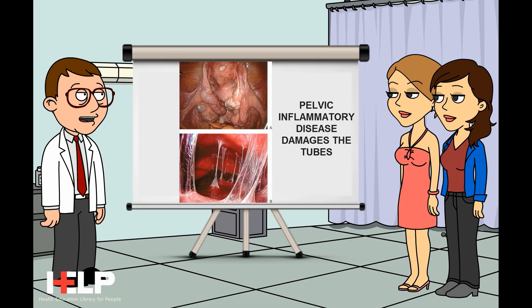If the fallopian tube has ruptured, with bleeding in the abdominal cavity, emergency surgery needs to be done to control the bleeding and remove the tube along with the ectopic pregnancy.